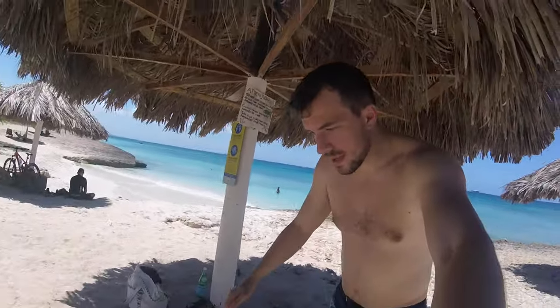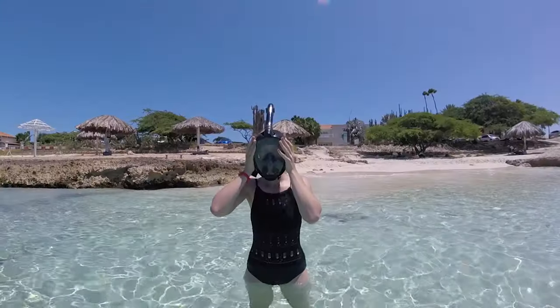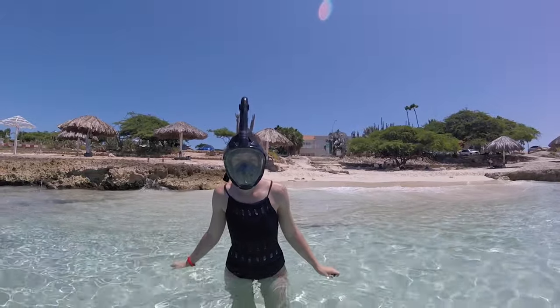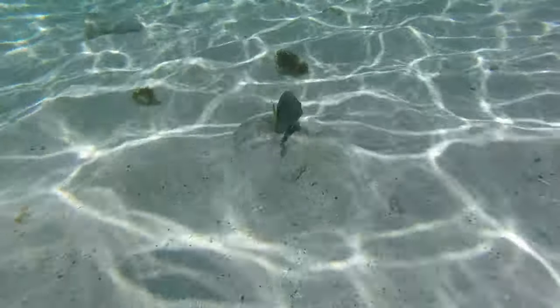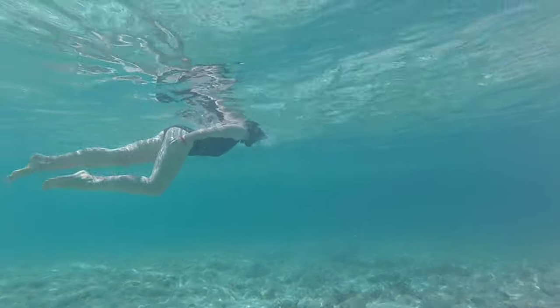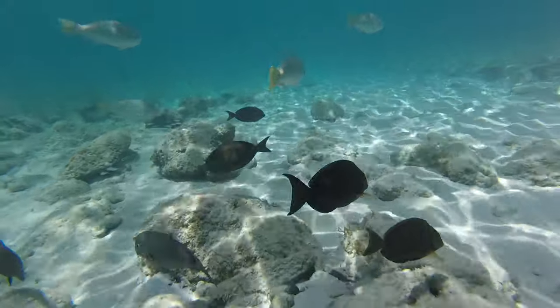We're about to get into the water. It feels so good — it's so hot. We went under and immediately, even close to shore with water just barely above our knees, there were fish — lots of silver fish. Then we started to see more colorful and interesting fish.